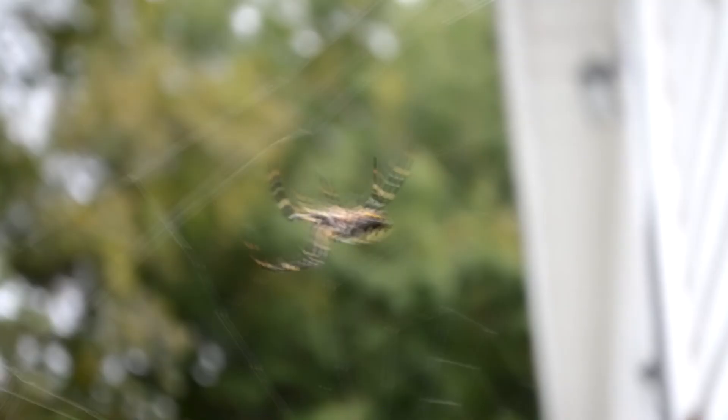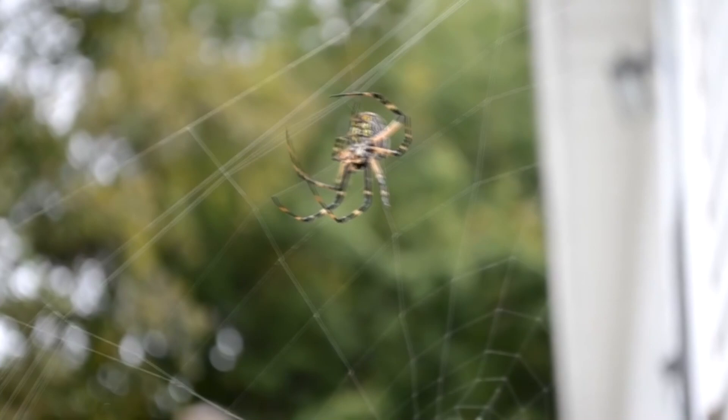Each night, these orb weavers eat the middle section of their web, which contains minuscule insects and other nutrients they'll utilize to reconstruct their web the following day.